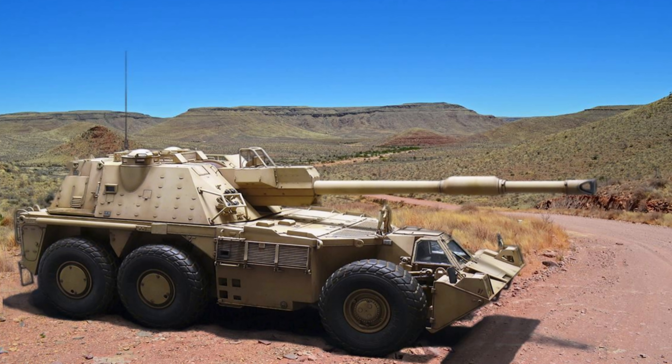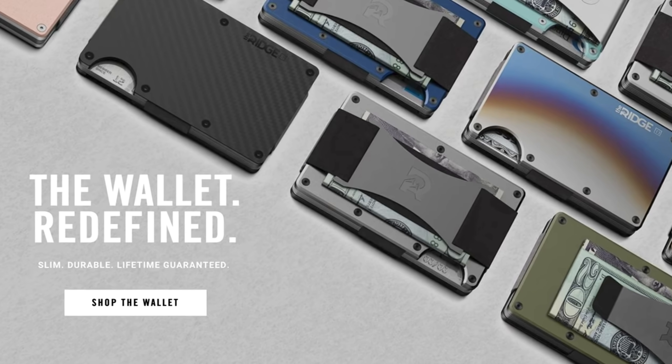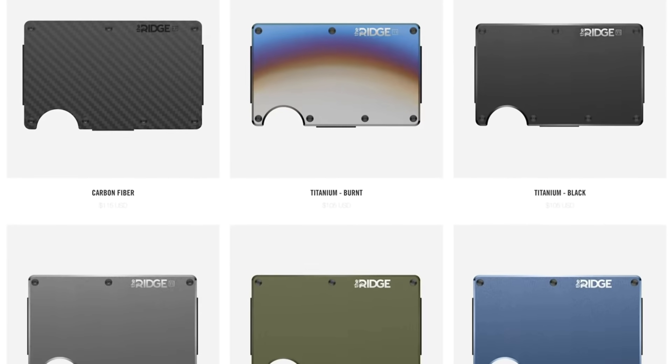Before we go any further with this video, I do have to say that this video is brought to you by Ridge Wallet. They were kind enough to sponsor their fantastic product, and to be honest with you I have been looking for a new wallet anyway.